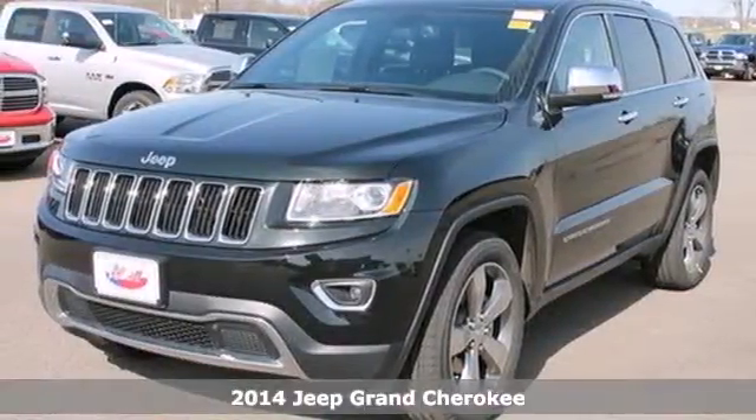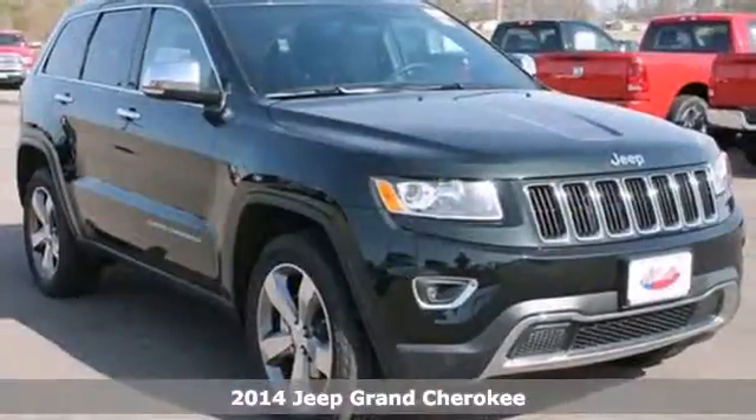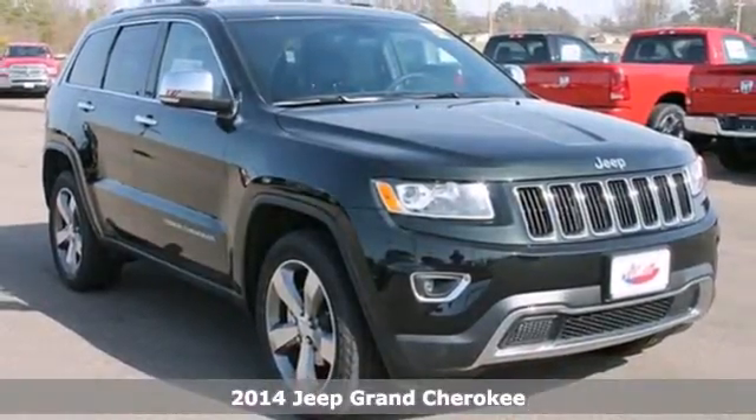It's a 2014 Jeep Grand Cherokee. Jeep continues to bring you their best efforts with this legendary Grand Cherokee.